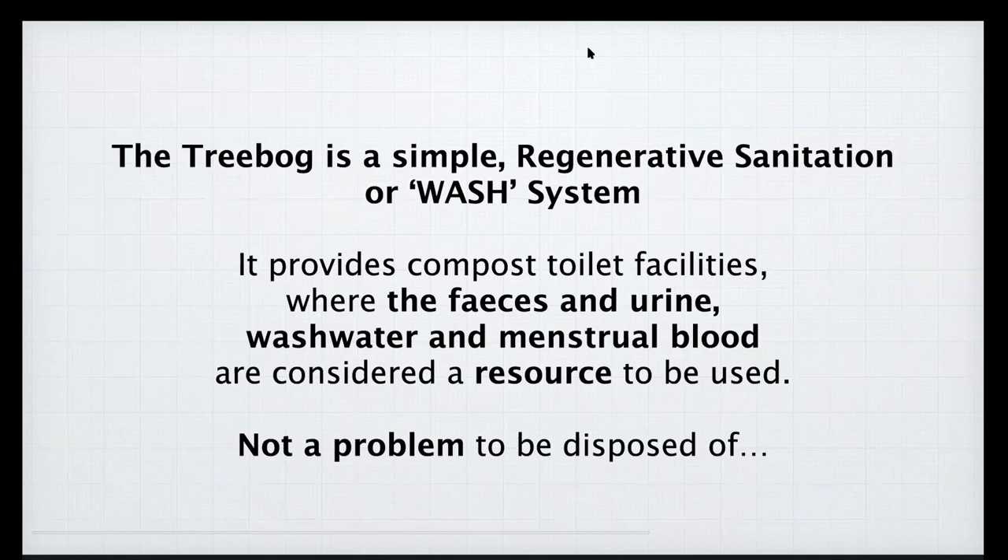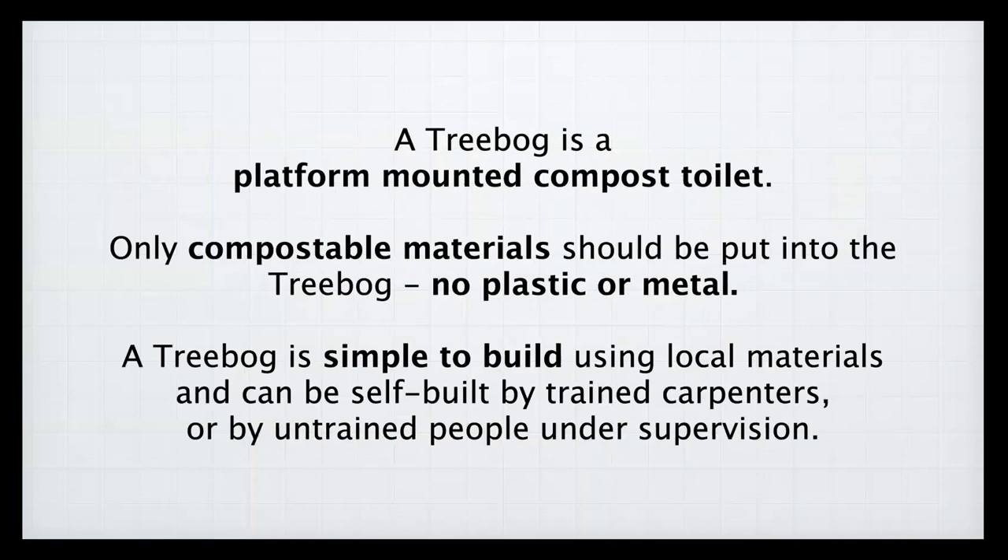Many years later — about eight years later — I moved into an off-grid cottage in Herefordshire and took the same system. Instead of a bucket-and-chuck-it system, I built a platform above the compost heap, and that became the tree bog. A tree bog is a simple-to-build regenerative sanitation system — in NGO parlance, a WASH system — and it provides compost facilities where what most people view as waste — faeces, urine, wash water, menstrual blood — is not considered a problem but a resource: biomass to be composted into soil.